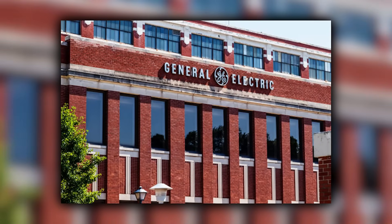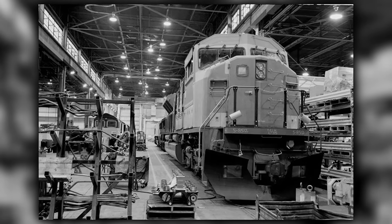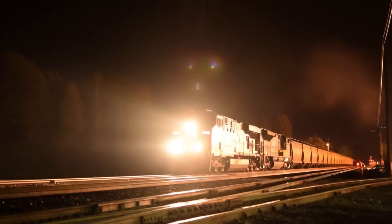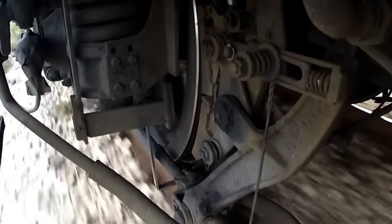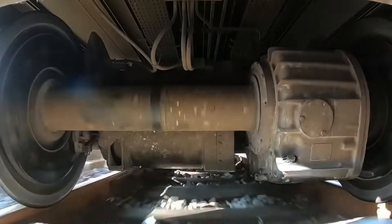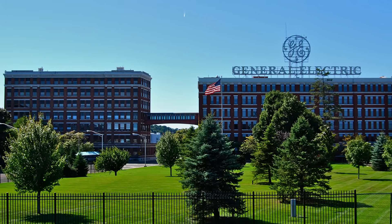GE had been chasing EMD for decades, but the early 1990s gave them the opening they needed. While EMD was busy recovering from the SD50's reputation issues and stretching their engineering teams across the SD70MAC and the high-risk SD90MAC programs, GE built their next move on top of a stable platform — the Dash 9. The AC4400 wasn't a wild experiment. It was a proven chassis paired with an AC traction system GE had refined aggressively behind the scenes. Even though EMD had reached AC traction first with the SD60MAC test units on Burlington Northern, GE was the first to scale it into a full production package. Their architecture used one inverter per axle, giving much finer adhesion control than EMD's per-truck setup on early AC models. And while GE publicly downplayed AC traction as unnecessary in 1993, they were privately preparing an AC locomotive that would land in the exact market EMD thought it owned.